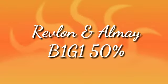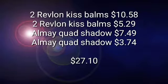Revlon and Almay are buy one get one half off this week. We got five off of Revlon Cosmetics CRT as well as a five off of Almay Cosmetics CRT that printed off with the red box — should have printed off for everybody. I also have a couple other CRTs. We're going to match these up with manufacturer coupons and this is going to be an awesome deal.